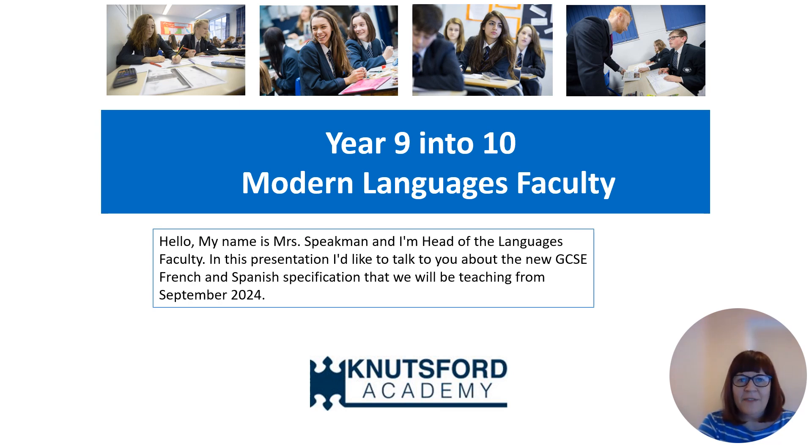Hi, I'm Mrs Speakman and I'm Head of Languages at Nutsford Academy. I've put this presentation together to explain all about our new GCSE 2024 specifications for French and Spanish for students and parents.